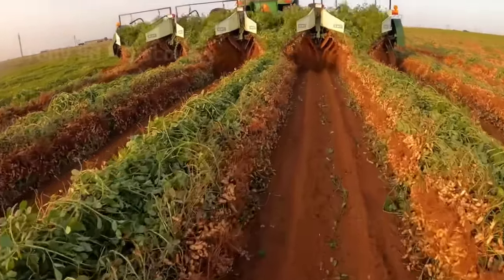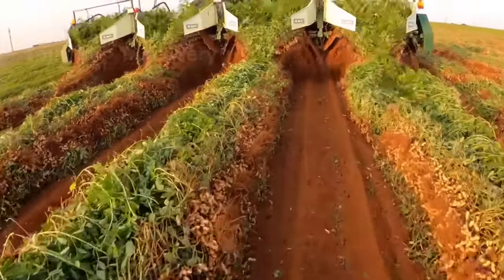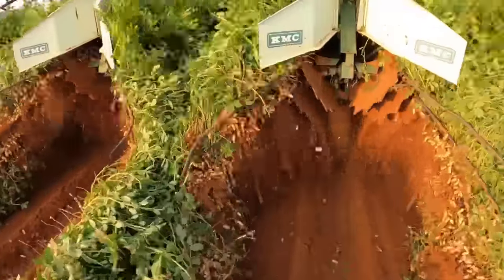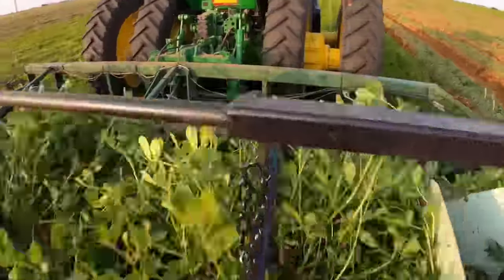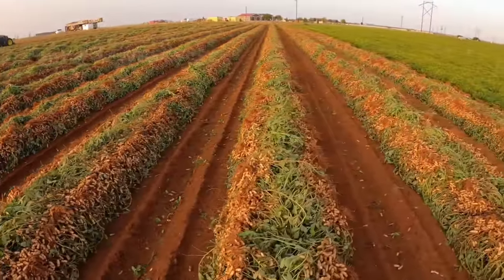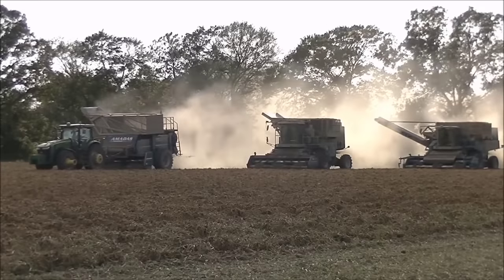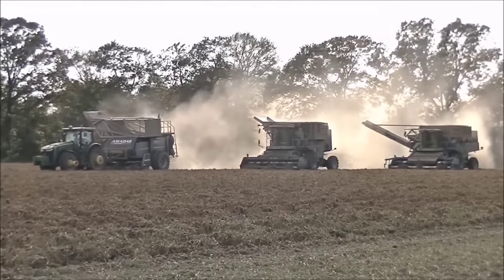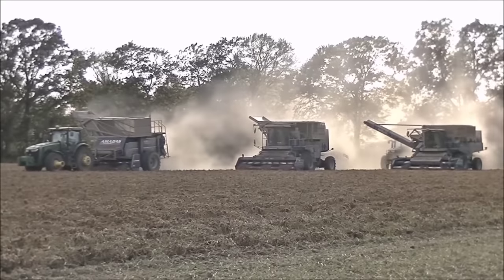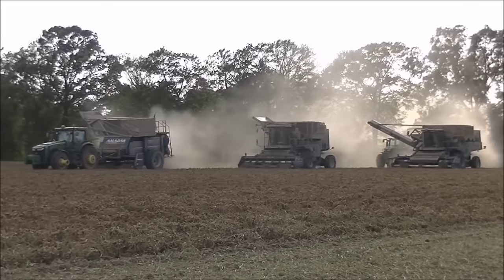In 2021, about 280,000 acres of farmland in Texas was used to produce peanuts, and this is the state with the second largest peanut growing area in the country. In first place is Georgia, with about 790,000 tons. After about three days of drying in the sun, thousands of tons of peanuts will be harvested by these modern machines. The job of these machines is to separate the stem from the peanut tuber.